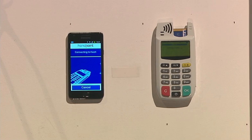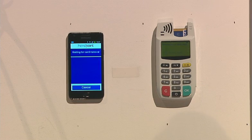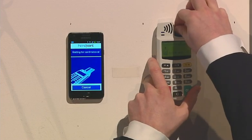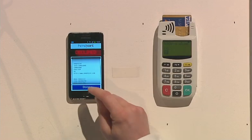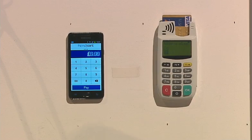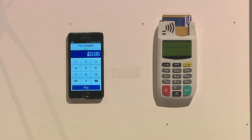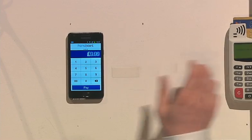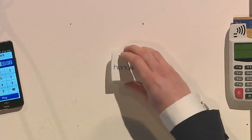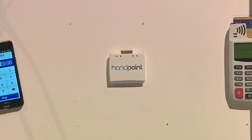Here we see another transaction being processed on an Android smartphone, going to our PCI-certified backend and authorized or declined — if you spend too much money. And if you have an appetite for chip and signature instead of chip and pin, we can offer the same solution with just the chip reader.